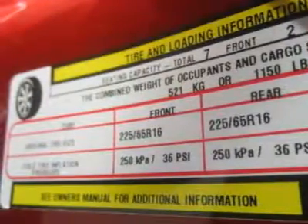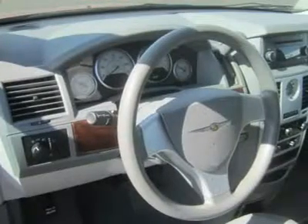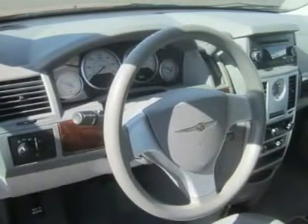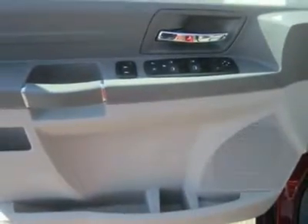Repeat owners also state that the Town & Country keeps getting better year after year, and 2010 is no exception. Not only do they love all the space, but how easy it is to access that space through the large openings and within the spacious cabin itself.